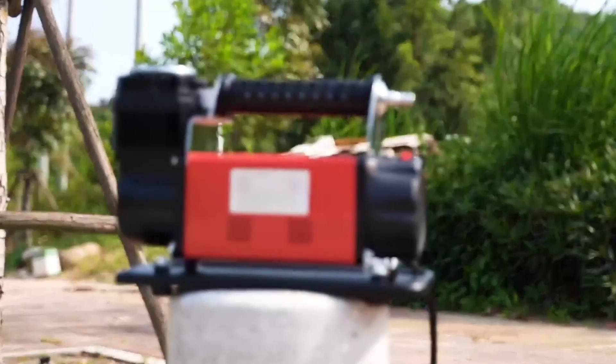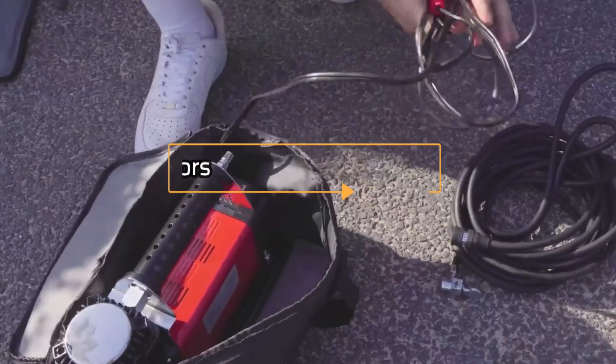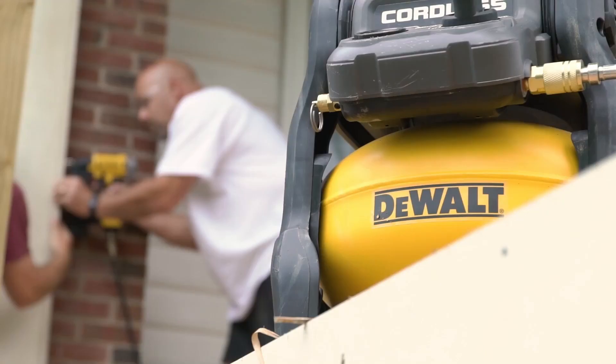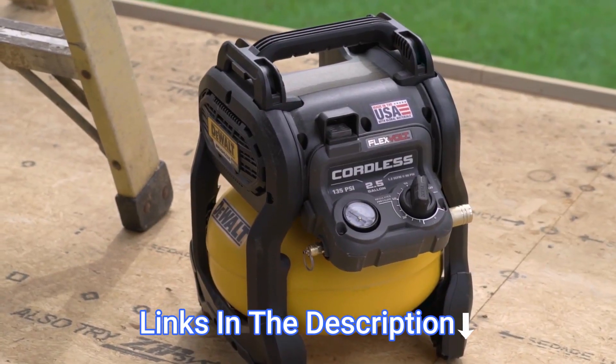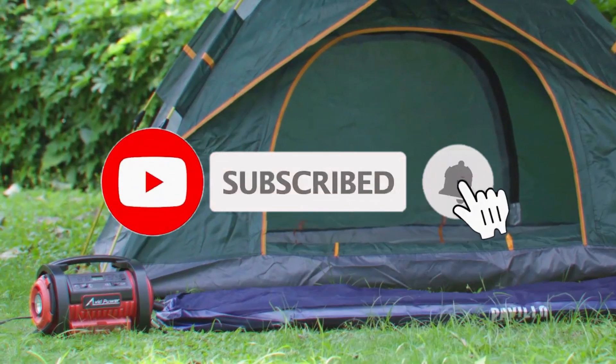Hey everyone! In this video, we will look at the 5 best air compressors in 2023. We have compiled this list based on performance, safety, and price. If you want more product information, I have included links in the description box below. Like, comment, and don't forget to subscribe. Now let's get started.